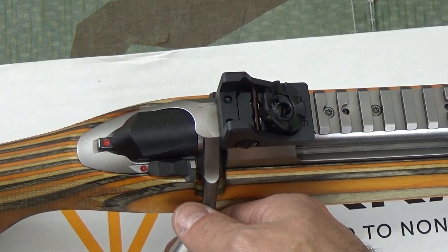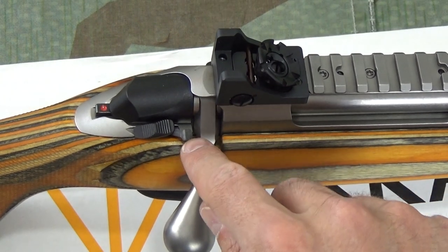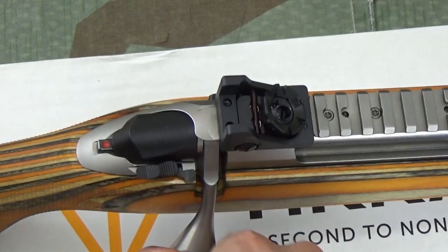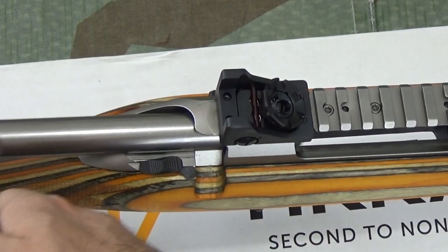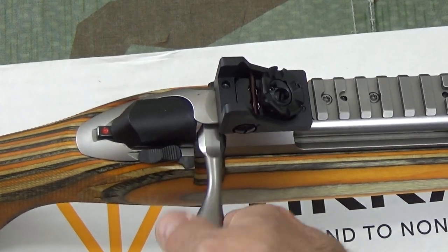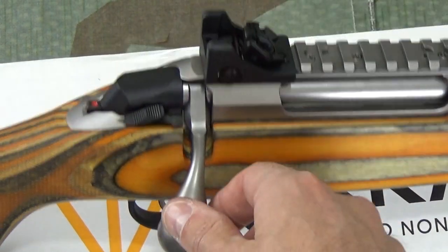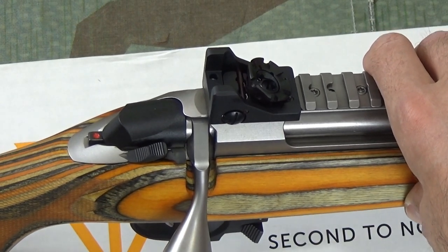The safety catch is quite interesting. That's fire, that's safe — it locks the bolt. But if you press that little lever there, that unlocks the bolt. So you can safely unload your rifle without ever having the rifle in a condition where it can fire, and that little lever pops back up once you close the bolt. The trigger is adjustable internally — it's factory set for about a kilo and a half, about three pounds — and it breaks like a glass rod. It's really very impressive.